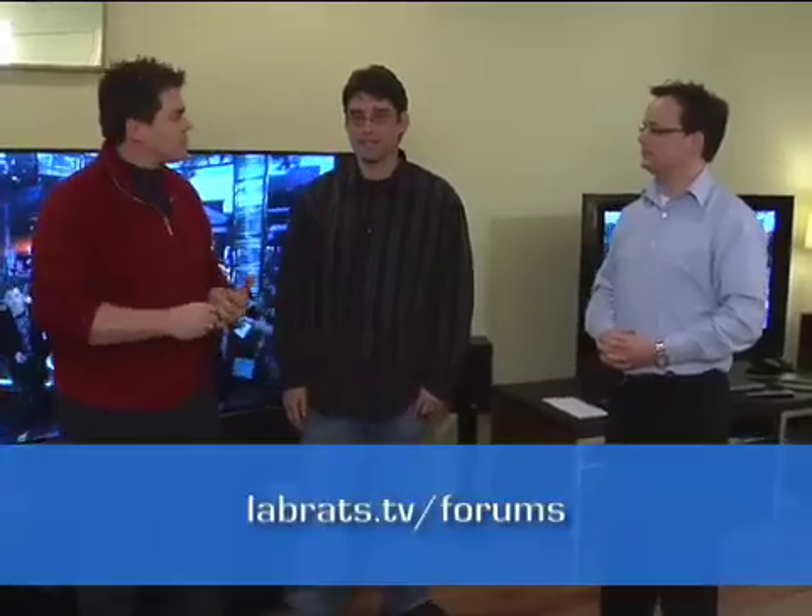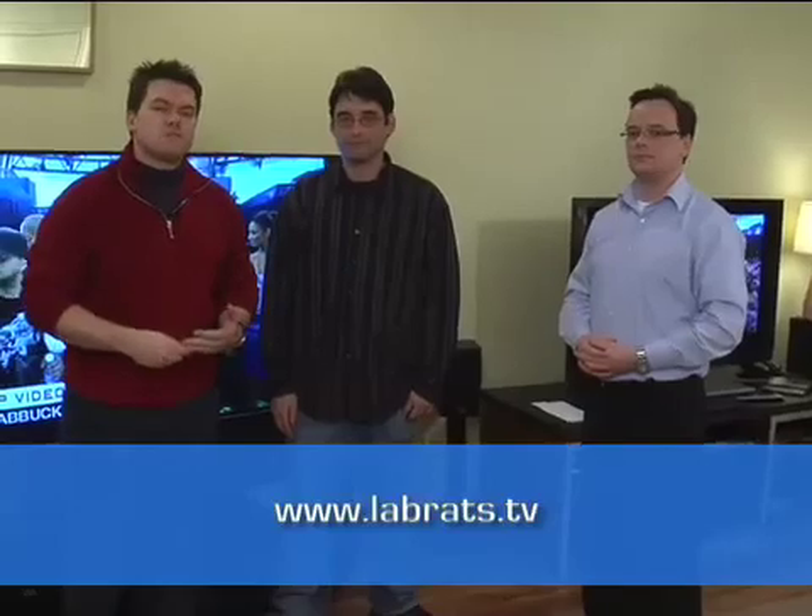Well thanks so much — I appreciate the expertise. That's it for Lab Rats TV this week. We always like to see feedback — send it to feedback@labrats.tv, and don't forget the forums at labrats.tv/forums. We have 17 or 18 episodes now, so if you haven't seen previous episodes, go to labrats.tv and download all the back episodes — computers, televisions, all kinds of things. For Lab Rats, I'm Andy Walker. I'm Sean Carruthers. We'll see you next time.